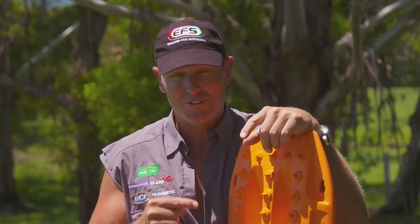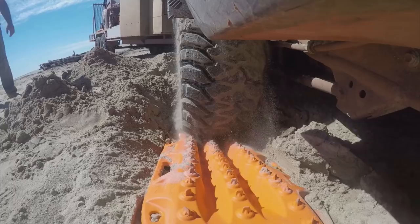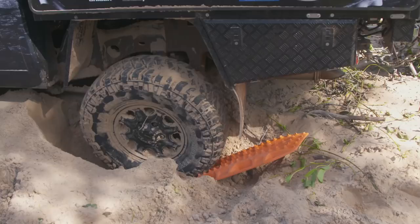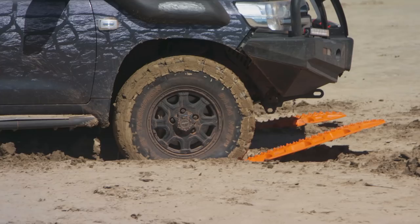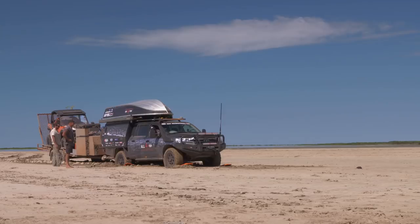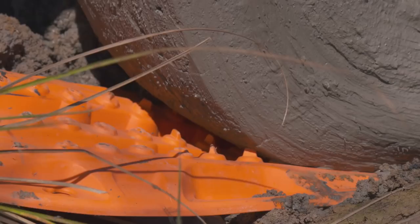These are our go-to when we get into those sticky situations. With specially designed rounded teeth on the top of the surface, the Max Track provides excellent traction, whether your tires are wet, dry, or full of sand or mud. And the underside of the Max Tracks is designed to bite into the ground to provide a strong grip.